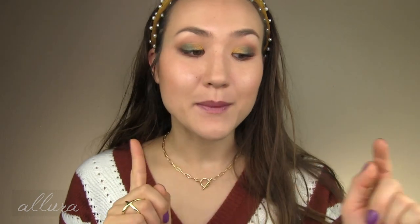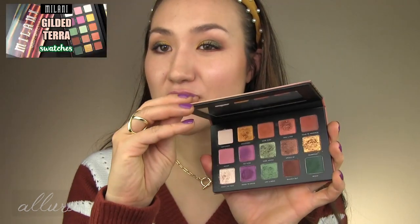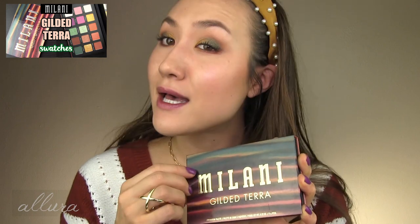I'll put my nail color in the description box — I love this color, it's from Zoya. My eye look is created using Milani's Gilded Terra palette. If you like these warm earthy tones, I swatched all of the shades so you can see how I apply them and what the colors really look like, and I'll link that in the upper right hand corner. But here's the look up close. All right, let's get to the products.